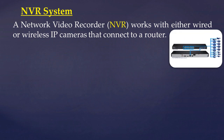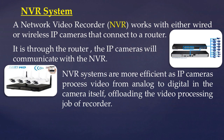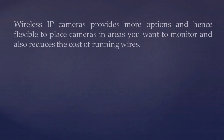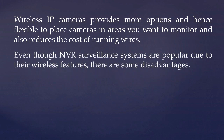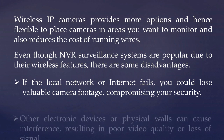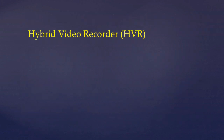NVR System: A Network Video Recorder (NVR) works with wired or wireless IP cameras that connect to a router. It is through the router that the IP cameras communicate with the NVR. NVR systems are more efficient as IP cameras process video from analog to digital in the camera itself, offloading the video processing job from the recorder. NVR systems also connect to a computer or storage device via LAN or through the internet. Wireless IP cameras provide more flexibility to place cameras in areas you want to monitor and reduce the cost of running wires. However, if the local network or internet fails, you could lose valuable camera footage, and electronic devices or physical walls can cause interference resulting in poor video quality or loss of signal.